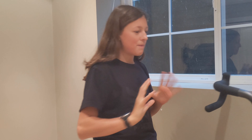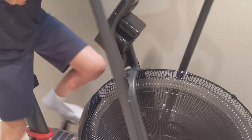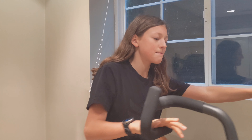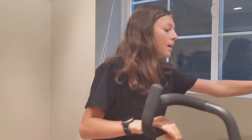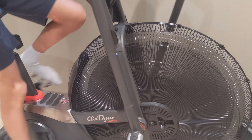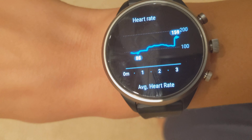This is the best high-intensity interval training — 10 seconds rest, 10 seconds sprint. High-intensity interval training has many amazing benefits. Here's the average heart rate and my heart rate throughout the whole sprint and the high-intensity interval training. Pretty cool.